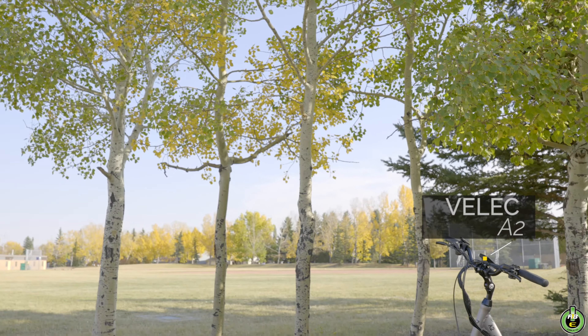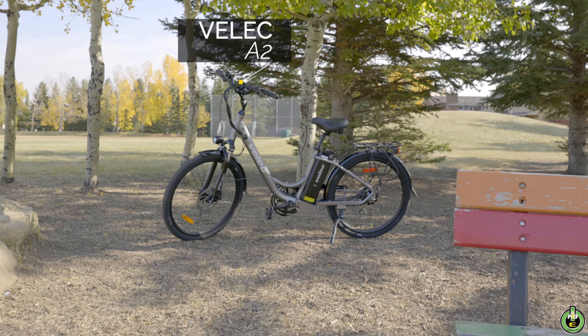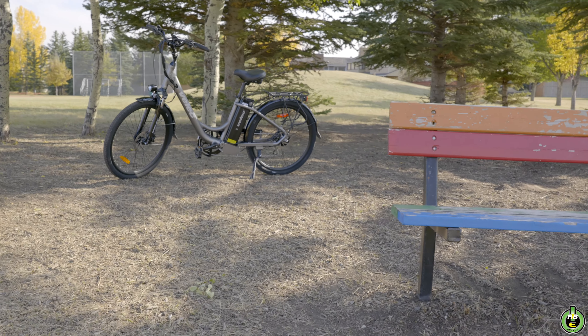The Velik A2, a Canadian-designed e-bike with budget and function in mind, loaded with convenient creature comforts for the everyday rider.